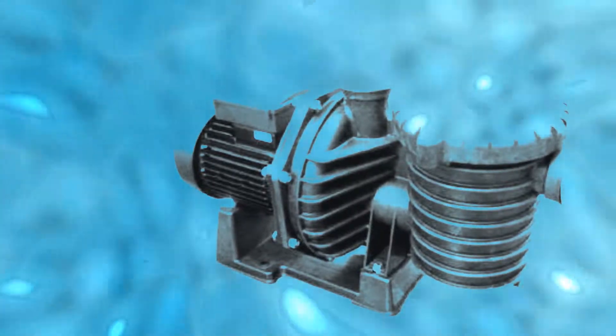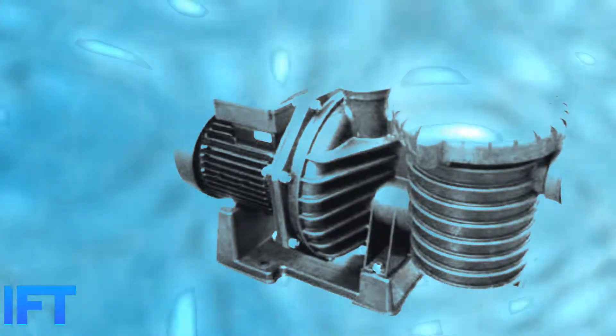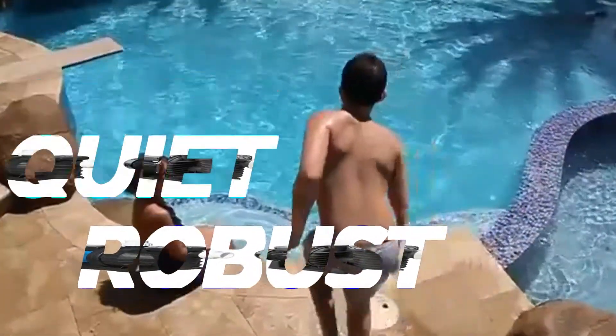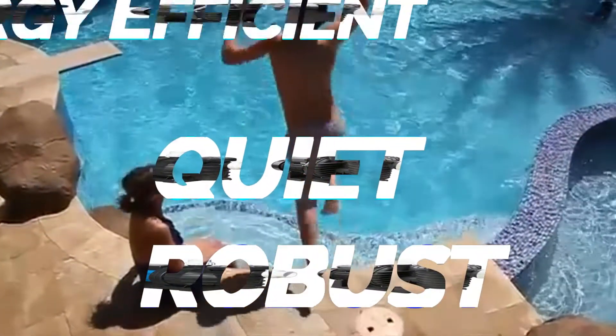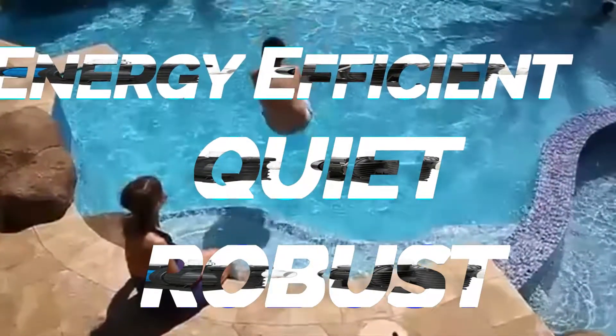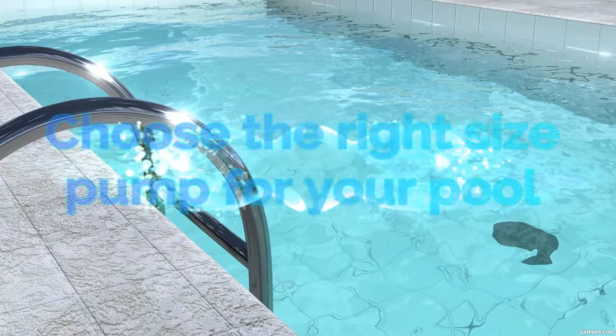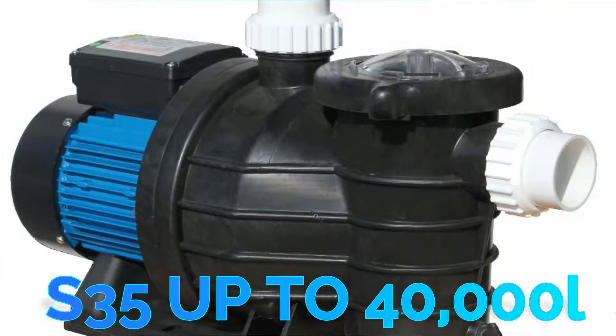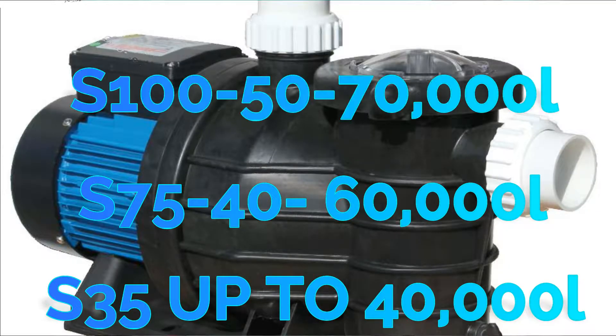All models are self-priming and can also suck up to 1.5 meters. If you are looking for a pump that is robust, quiet, and efficient on power, try the Silent Flow series. We can help you choose the right pump for your pool size, for pools up to 130,000 liters.